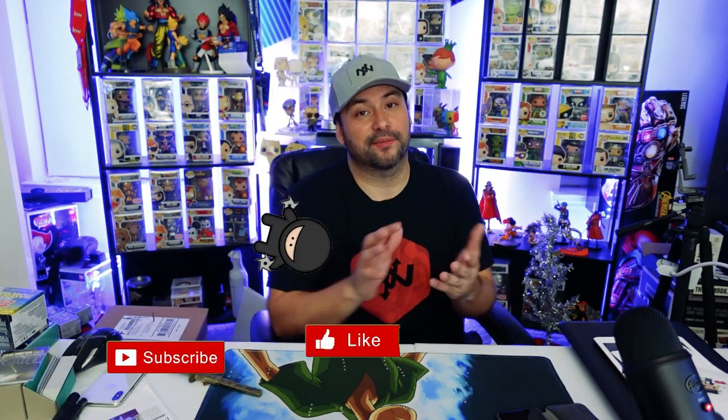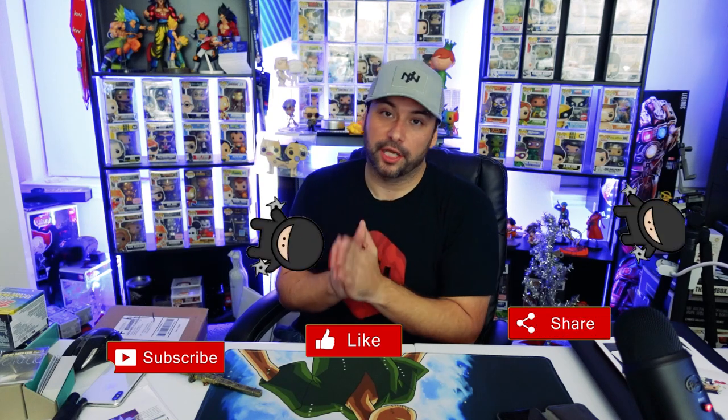If you'd take a quick second, please comment, like, and subscribe — it means so much to me and it really helps the YouTube algorithm promote the channel. If you enjoy the video, smash the like and subscribe, and leave a comment if there's something you'd like to see.